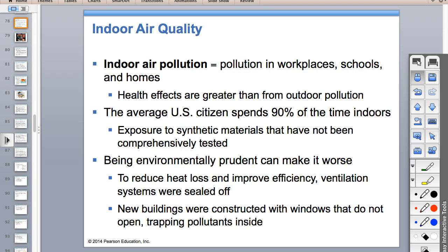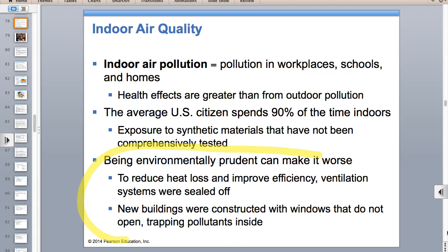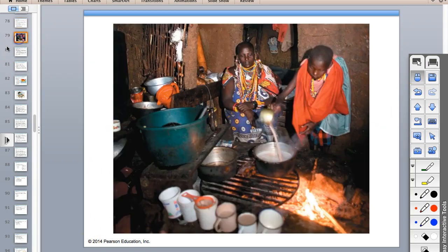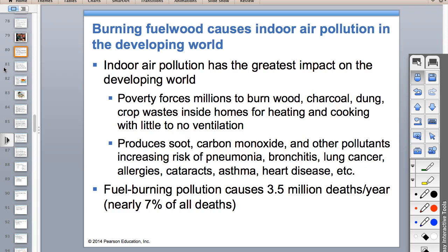You need to know the biggest indoor air quality issues in developing versus developed countries. In developed countries, we've sealed our houses so well for energy efficiency that we have higher concentrations of indoor air pollutants. In developing countries, people burn wood, dung, and crop residues inside their homes with inadequate ventilation to cook food. They end up with too much soot and carbon monoxide exposure in their living spaces.